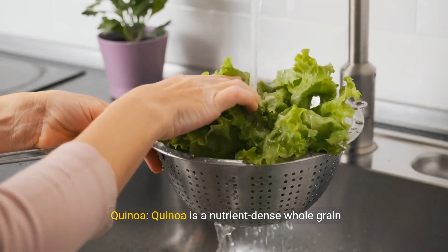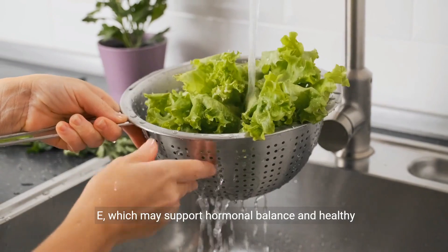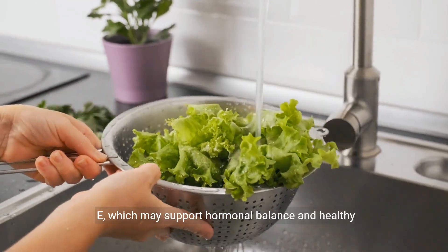Quinoa. Quinoa is a nutrient-dense whole grain that is high in protein, fiber, and vitamins B and E, which may support hormonal balance and healthy egg development.